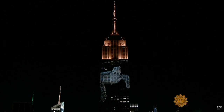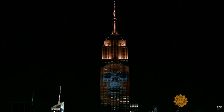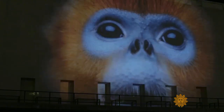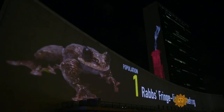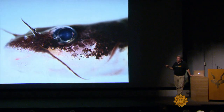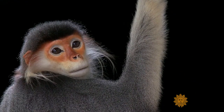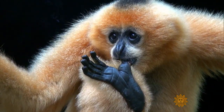His animals have been projected on the Empire State Building and at the U.N. Soon they'll be shown on the Vatican. Some of these species have already gone extinct. Anywhere he can, as often as he can, Joel Sartori pleads for their lives.